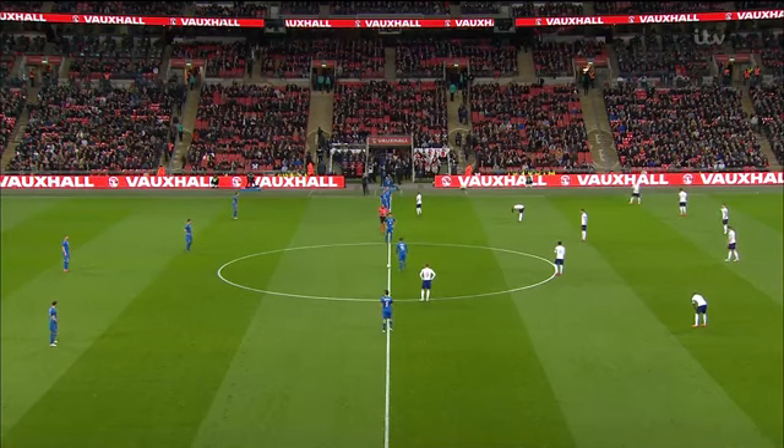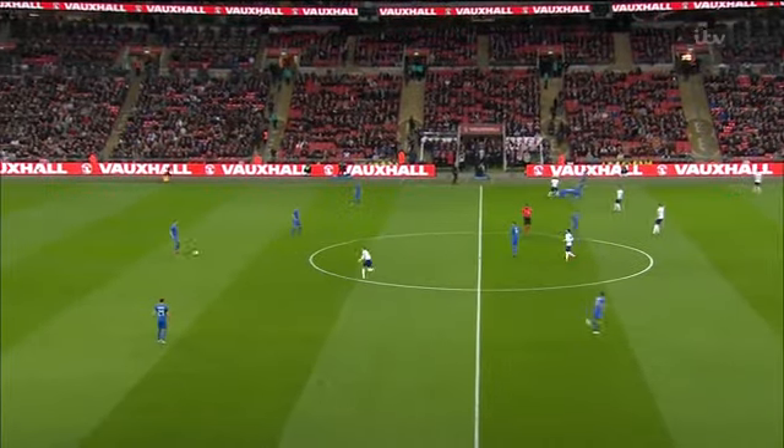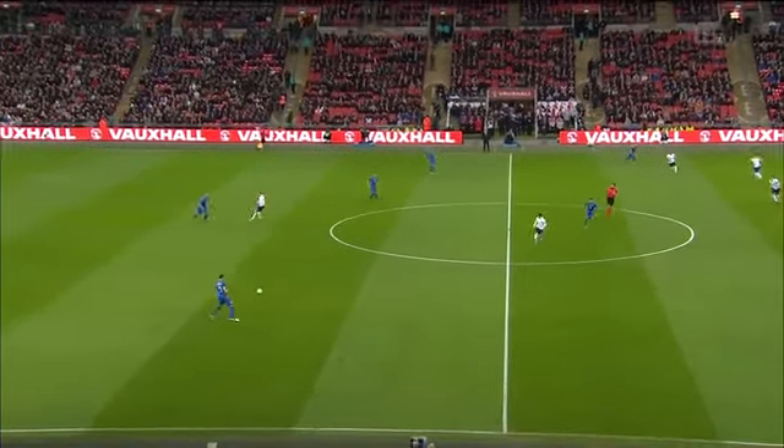Goals, penalties, and red cards, and in cases of mistaken identity. Kick-off time in the last international.